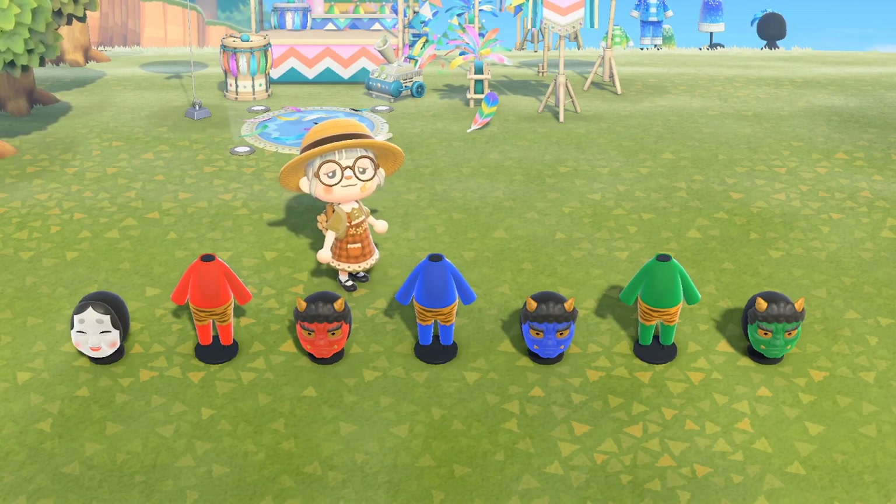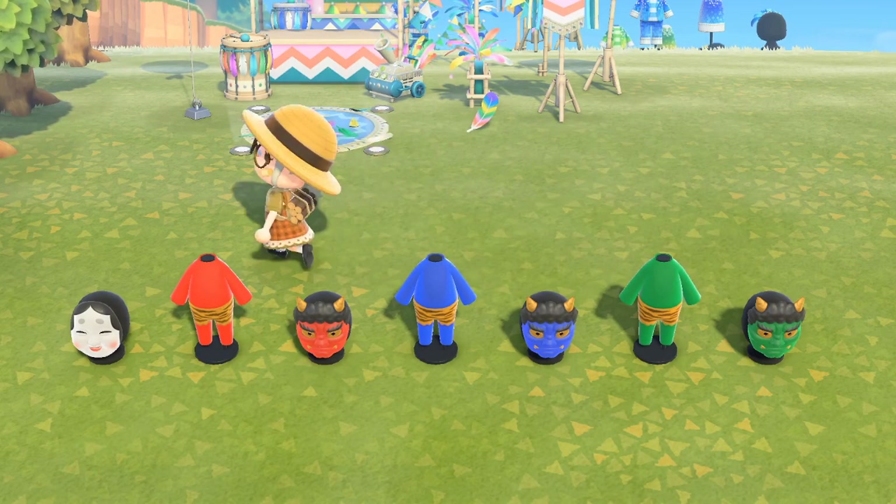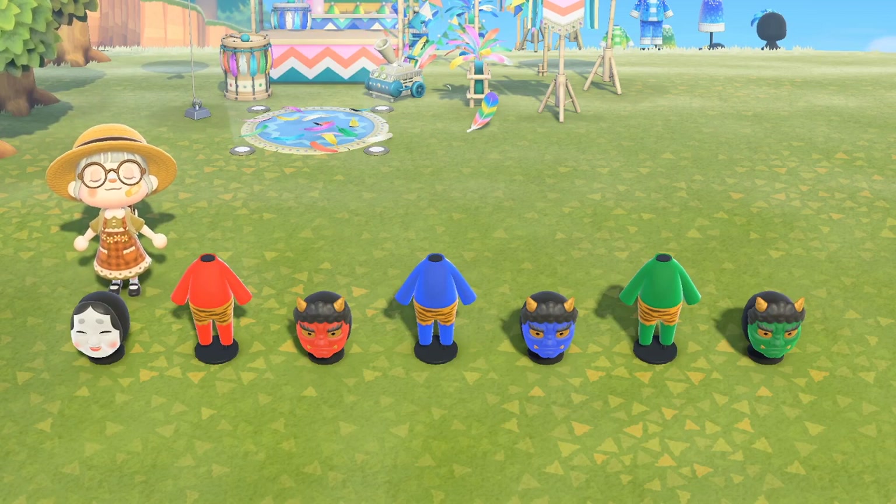This was something I was really surprised to see in this update. I don't really understand the reference or where they're from, but these are ogre outfits — you get them in green, blue, and red. And this is an okami mask.